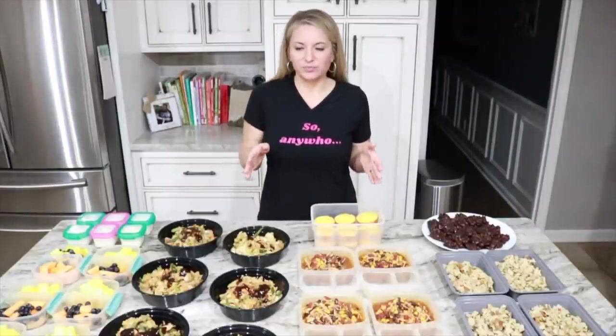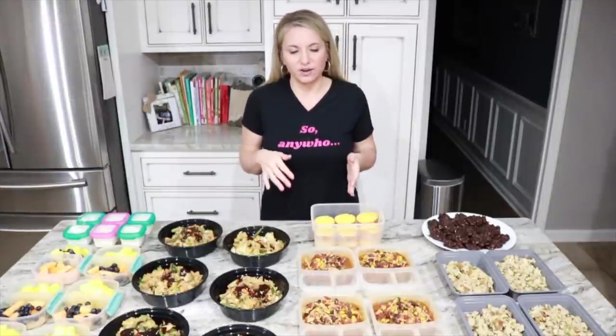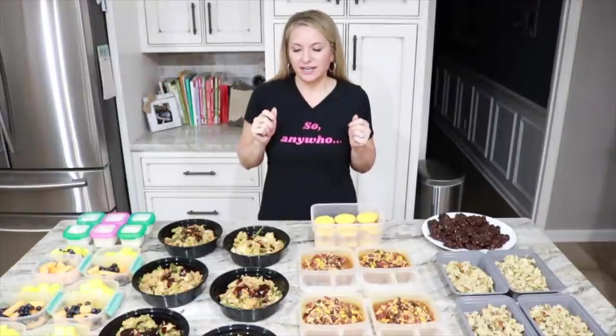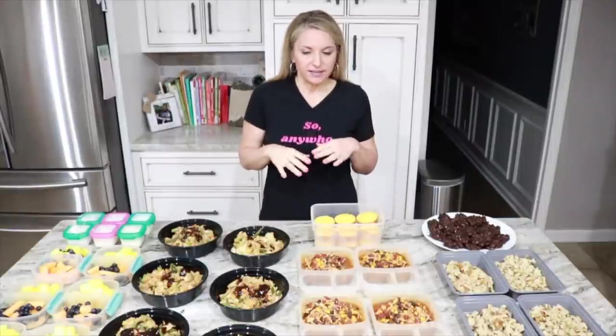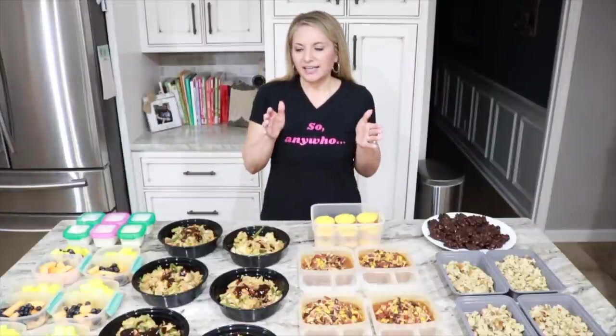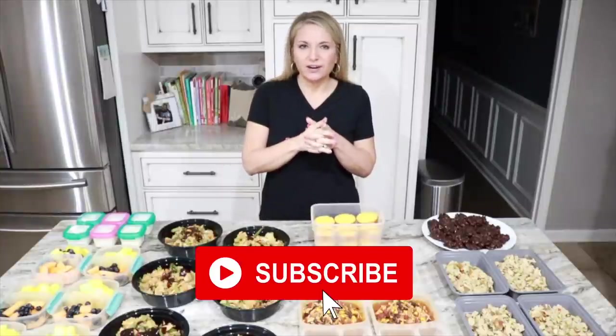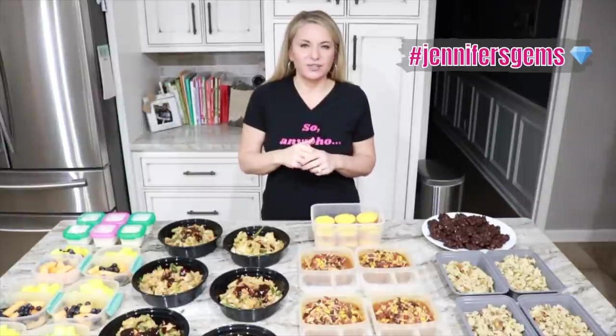Thank you so much for joining me for another Sunday meal prep. Everything looks, smells, and tastes delicious. Taco soup is always our favorite — especially Charlie's. The teriyaki casserole tasted great too, and the cookies are good. It's a setup for success this week — I already know what I'm eating every day. If you haven't subscribed yet, please click that button and give me a like. I love all my Jennifer's Gems — see you in the next one!